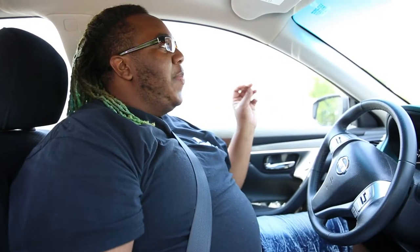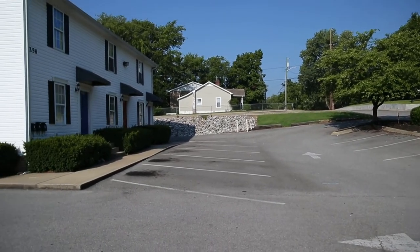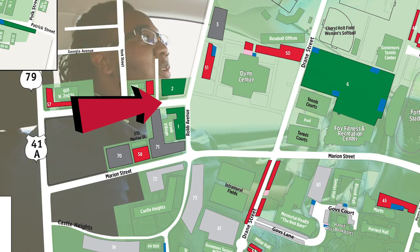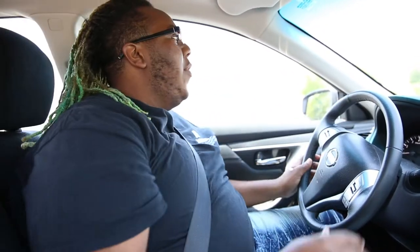Another great spot is right over here by Greek Village. This parking spot is an L shape, so it goes around that way close to the Dunn and also the intramural field, so you can walk straight to the center of campus.